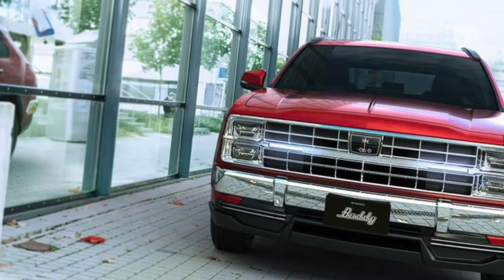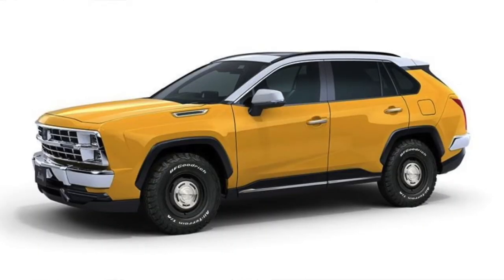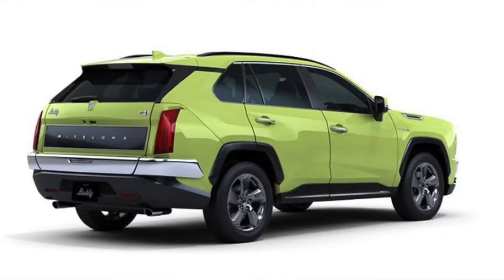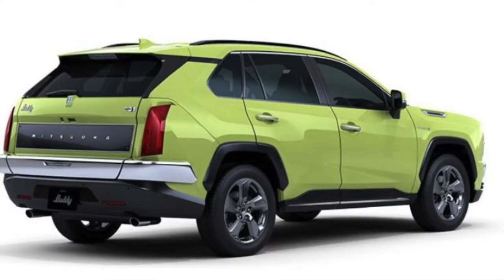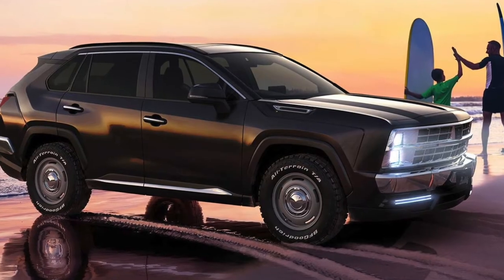It's kind of a crazy idea, right? You take a modern RAV4, modify the body and the interior to make it look like a 1970s retro Chevy, and sell it as a limited edition model. And lo and behold, the Japanese buyers go crazy over it and it sold out in no time.